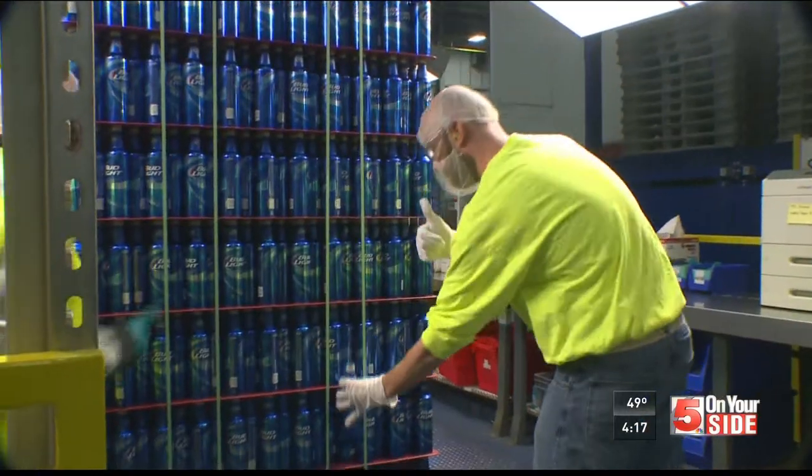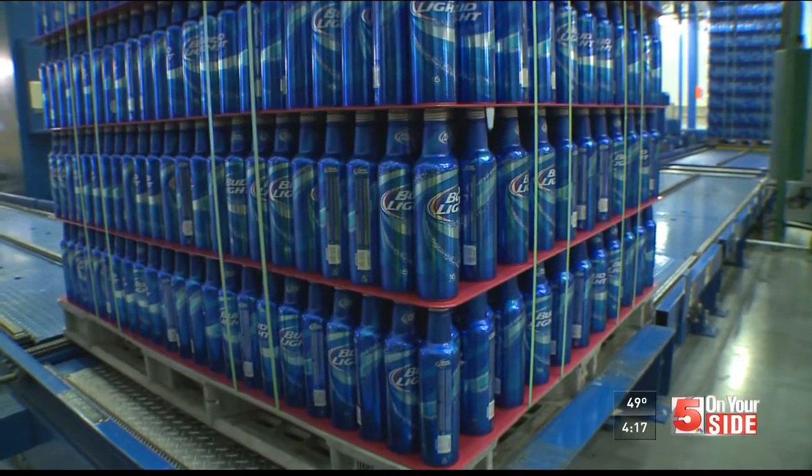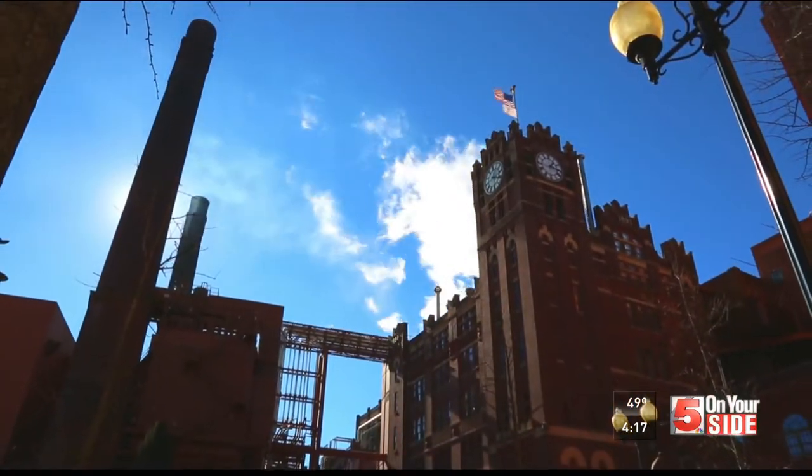We do thousands of quality checks a day, really to ensure that every aspect of the container we make is of very high quality. Once it gets a thumbs up, it's ready to be shipped to breweries across the country, including to the home of Budweiser, St. Louis.